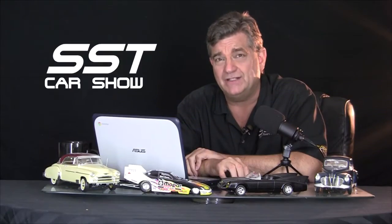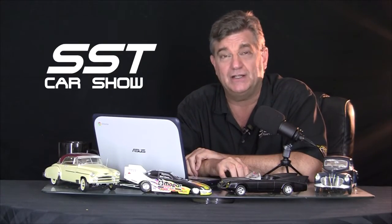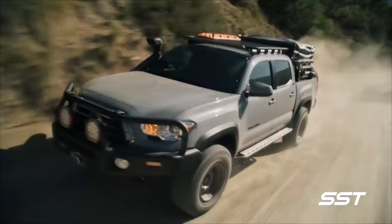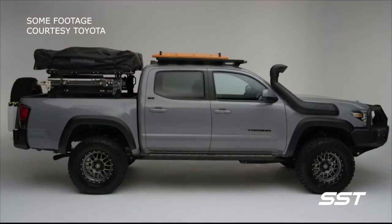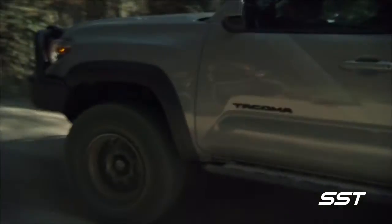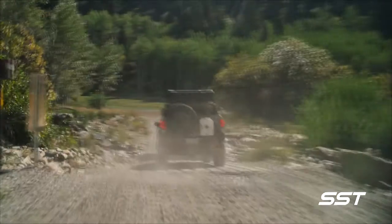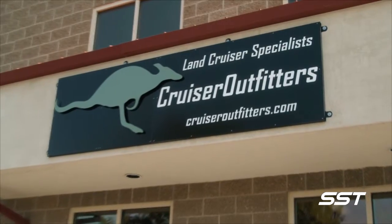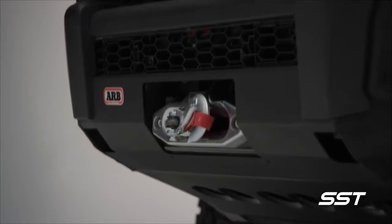Not to be outdone, Toyota had some concept vehicles on display at SEMA as well, including this Toyota Tacoma concept. The Toyota Tacoma Overlanding concept was built by Cruiser Outfitters in Utah.